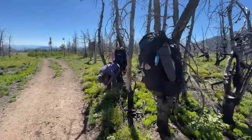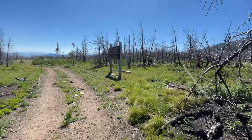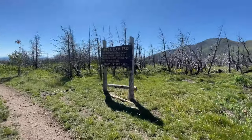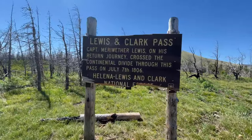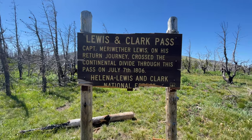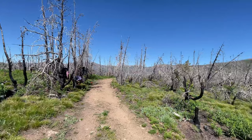We've reached Lewis and Clark Pass. We're going to leave our packs — hopefully a bear won't find them — while we go get a little bit of water. It's four tenths of a mile from the trail. Captain Meriwether Lewis crossed here. I hope it didn't look like this — it's burnt.